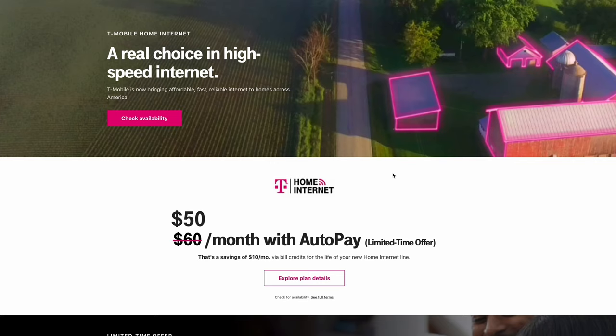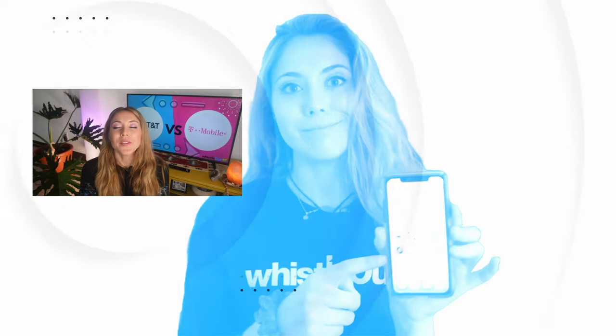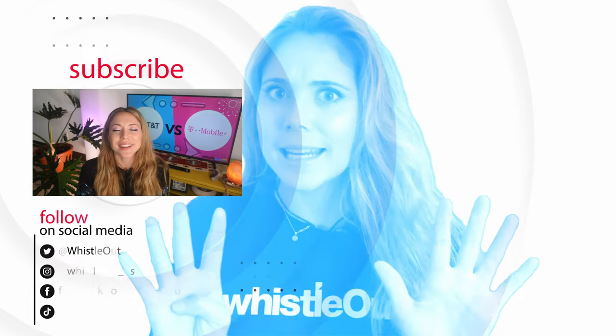If you don't have AT&T available and T-Mobile is in your area, go for it. Wireless internet is up and coming and will be a big thing in rural areas. I have friends who've had bad experiences, but my neighbor switched from a unreliable cable provider to T-Mobile and gets consistently over 200 Mbps. Overall, I recommend AT&T fiber as the best of these three options. Stay tuned — I'll be comparing other providers including Verizon next. I'm Sherry Riggs, this is Whistle Out TV.